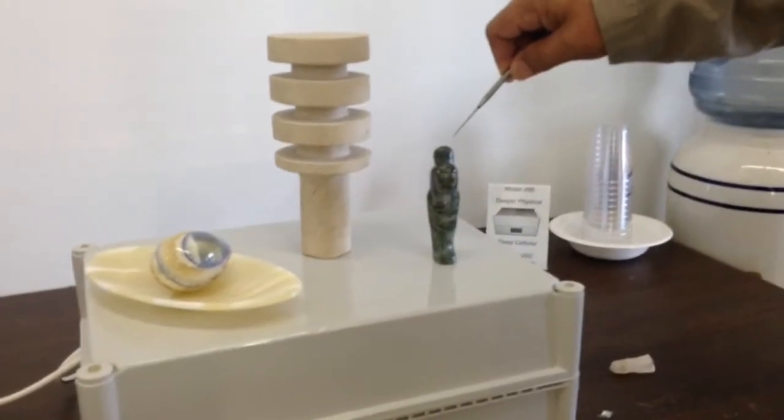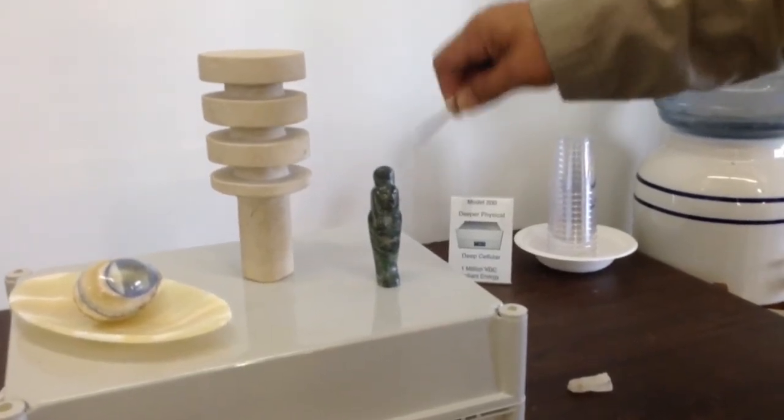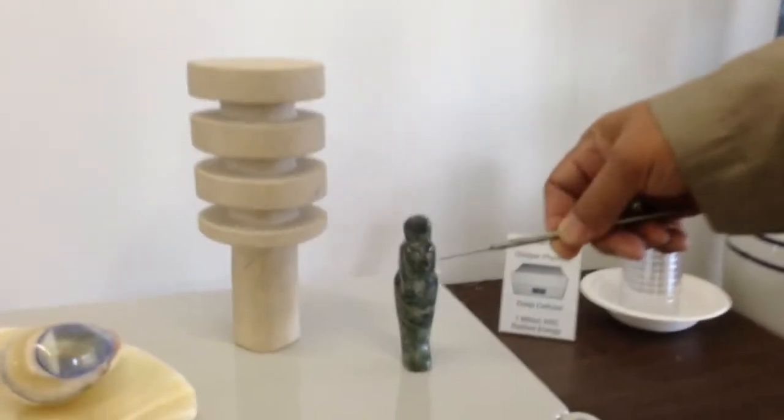Now let's see what happens when we put it on the green granite. As you can see, there's a lot of different sources of energy here.